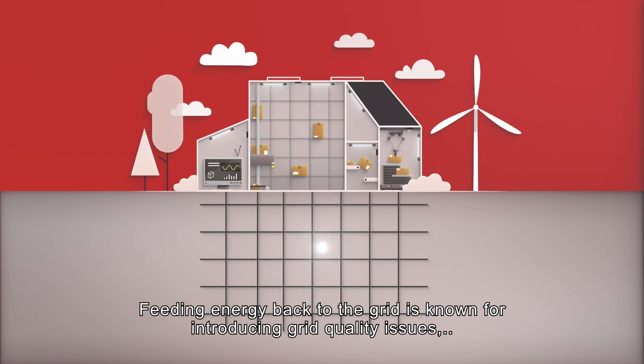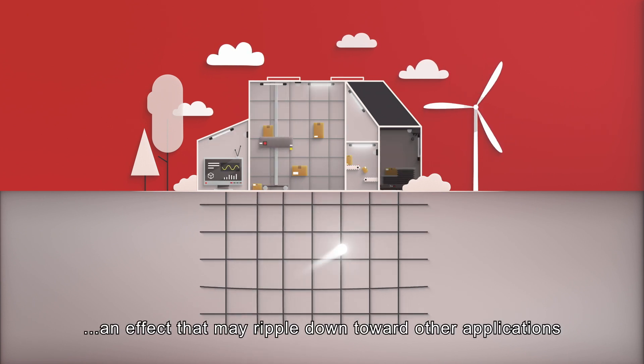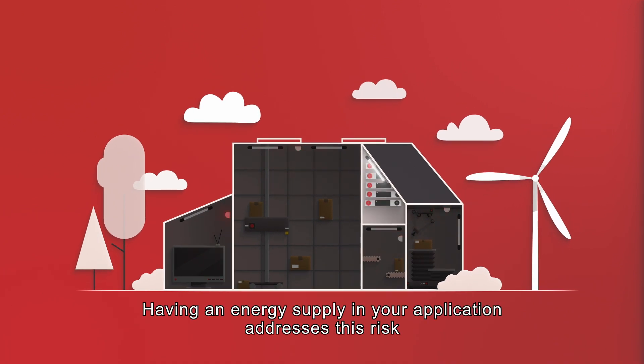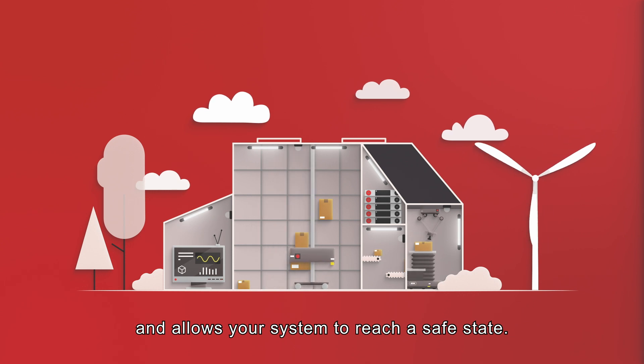Feeding energy back to the grid is known for introducing grid quality issues, an effect that may ripple down toward other applications in your production facility. Having an energy supply in your application addresses this risk and allows your system to reach a safe state.